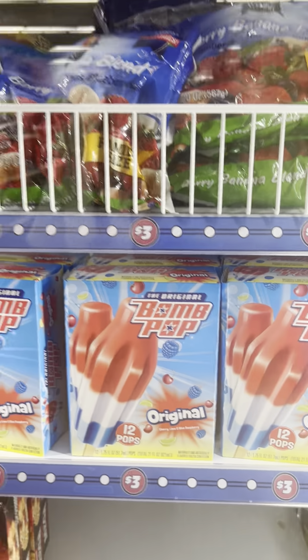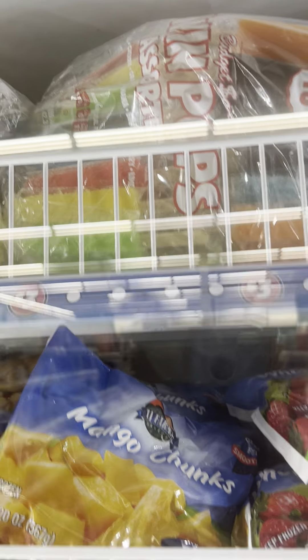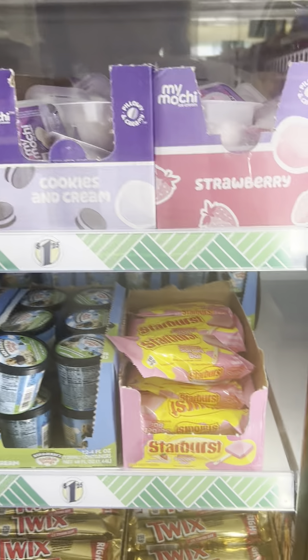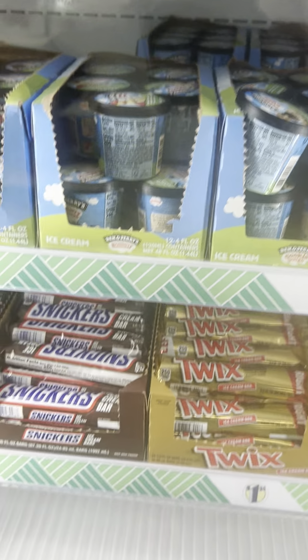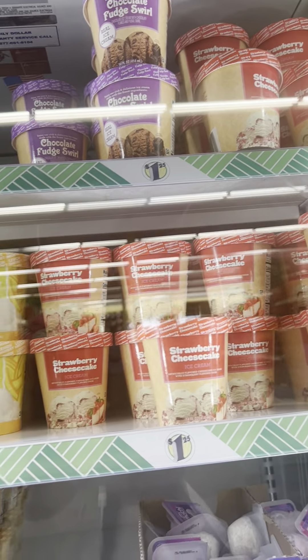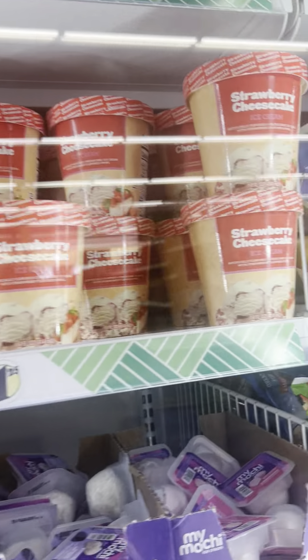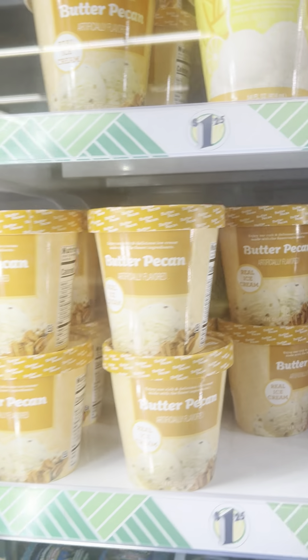Bomb Pops are three dollars. My kids used to love those popsicles — every other day I had to buy the banana ones, they loved them so much. Starbucks bars, Snicker bars — they are good. I like chocolate but chocolate doesn't like me. The strawberry cheesecake is excellent if you haven't tried it, and they have butter pecan too.